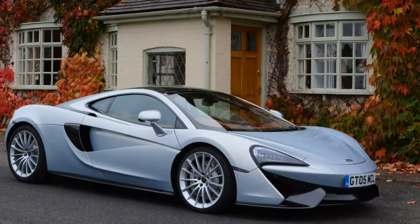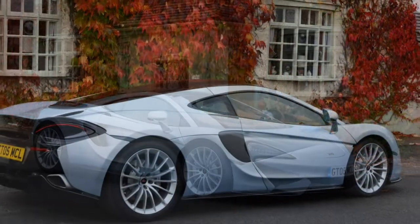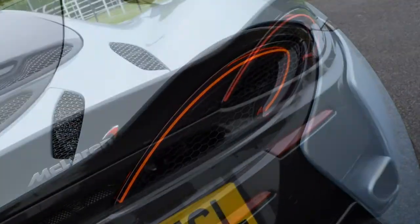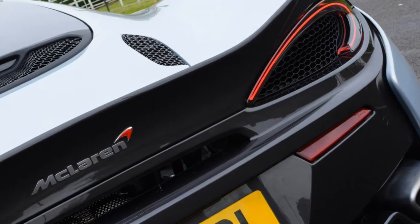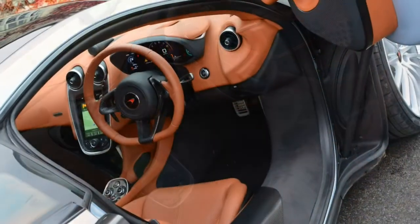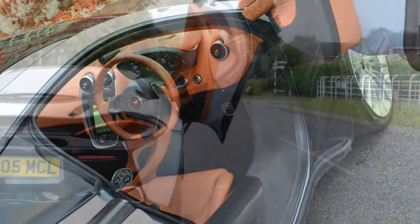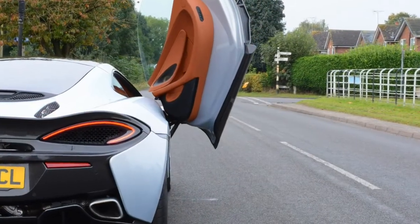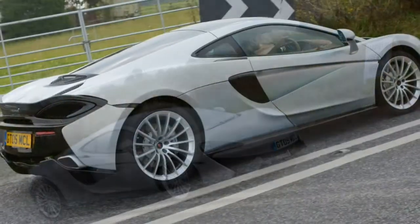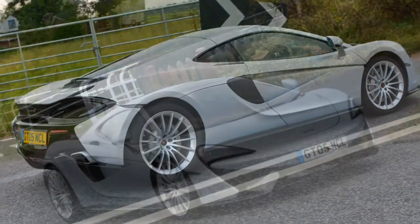That third body style? Expect an open-topped Spyder to come on-stream in due course. Despite being less hardcore than the 570S coupe, the McLaren 570 GT isn't short on the sort of performance required to face the Ferrari 488, Mercedes-AMG GT Coupe and Porsche 911 coupe head-on. GT for grand tourer.